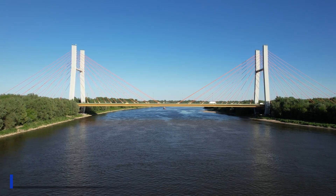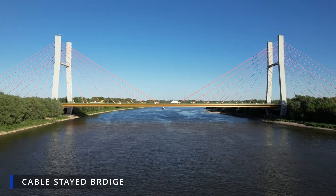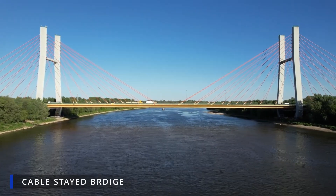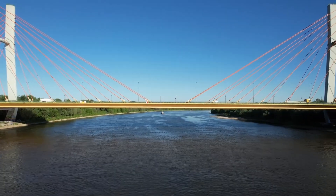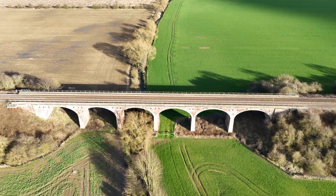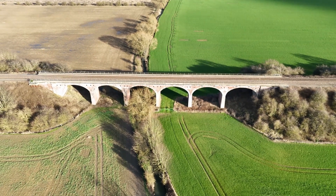And finally, the cable-stayed bridge, with its elegant network of cables radiating from the towers, provides direct support to the deck. If you want me to cover any particular type of bridge, let me know in the comments section. Each design has its own unique strengths, allowing engineers to tailor bridges to specific environments and load requirements.